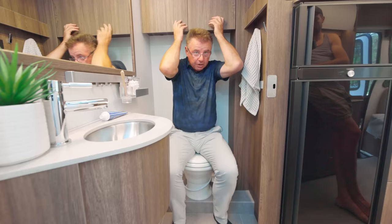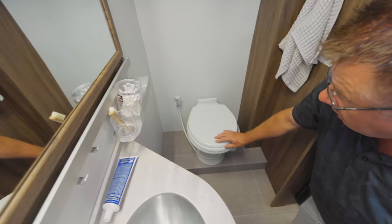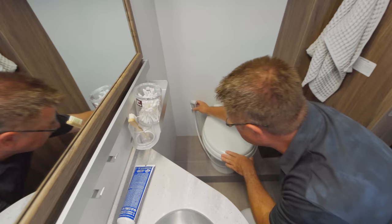There's a medicine cabinet built right in — lots of places for medicines when you're out RVing. The toilet has a built-in bidet-style sprayer — great for cleaning the toilet bowl.